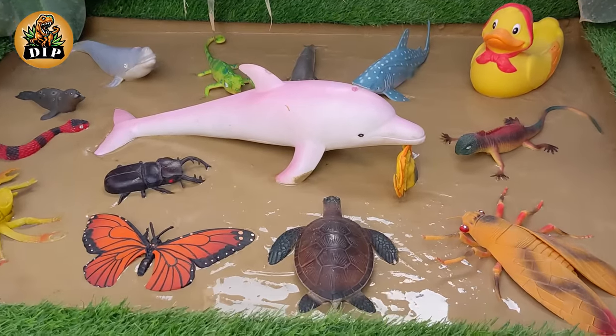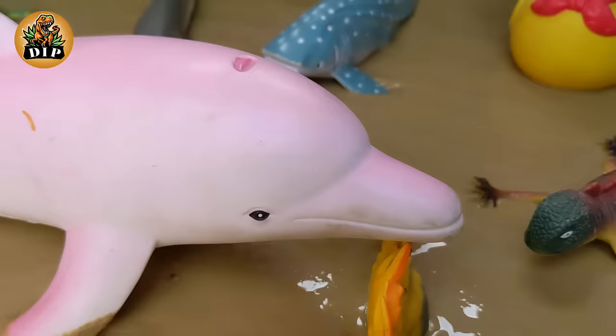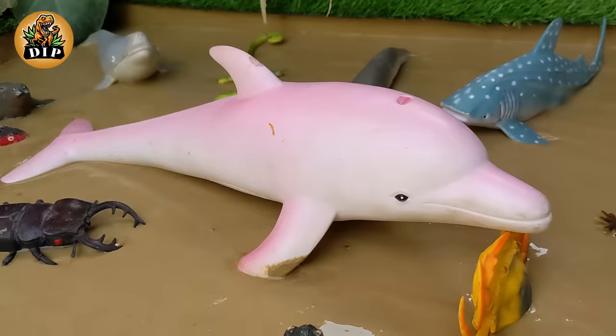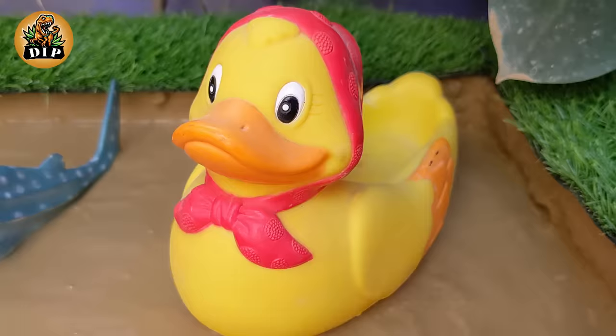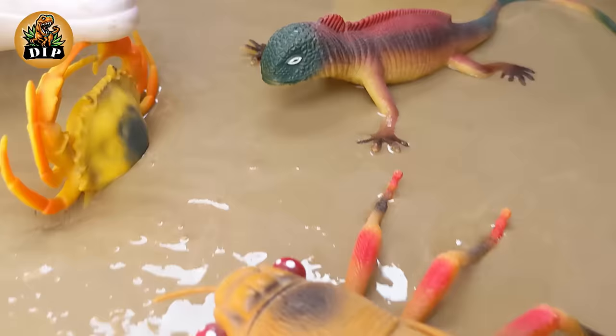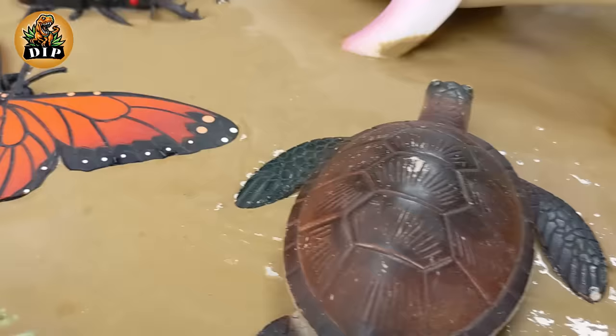Hello little explorers, welcome back to a new interesting and educational video of Dino Island Park. Today's video we embark on an extraordinary journey into the world's oceans, as we bring the sea to the sandbox, watching gigantic sea creatures including majestic dolphins and other marine wonders find themselves in the unexpected terrain of the sandbox.